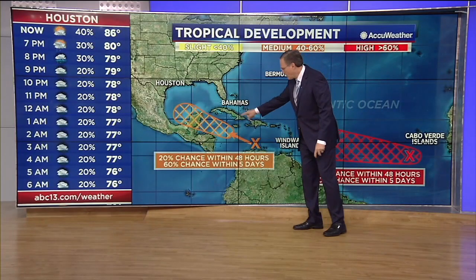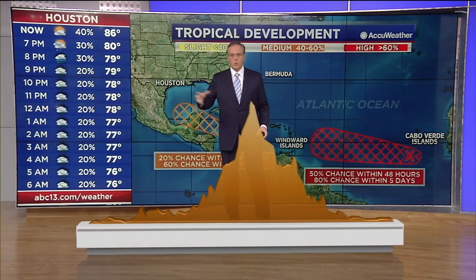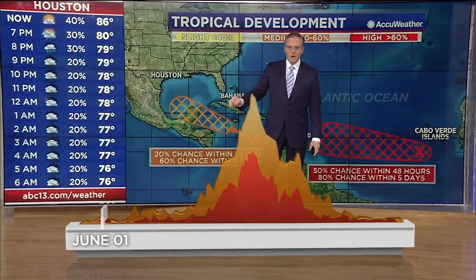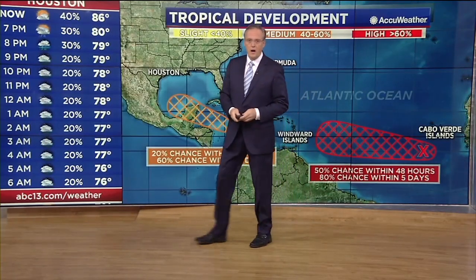The hurricane center is now giving us a little area out here in the Caribbean and Gulf of Mexico a 60% chance of development. Not unusual to have this kind of activity on the map this time of year. This graph shows the number of tropical storms and hurricanes that developed throughout the season in red. We start off pretty low at the early part of the season on June 1st, then as we get into mid-August it starts to ramp back up. The peak of the season is September 10th, so between now and the end of September, expect to see a little more activity on your tropical map.